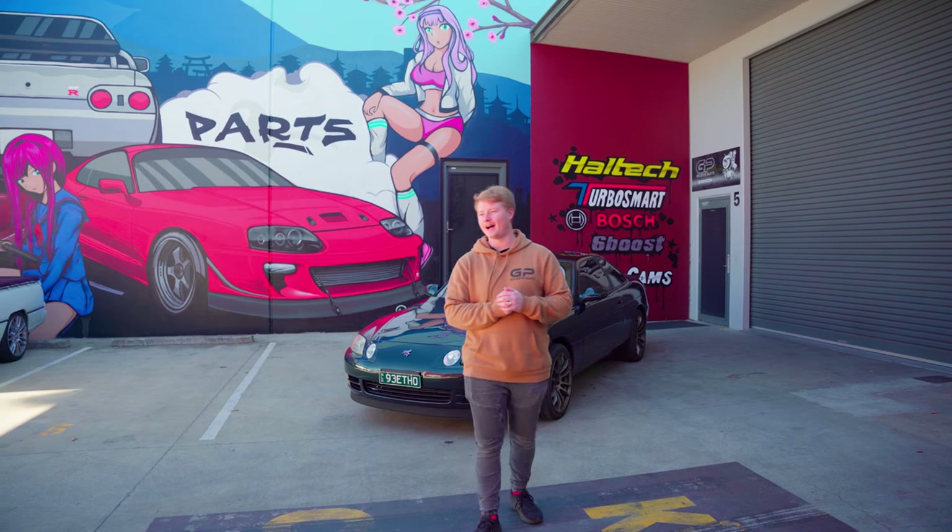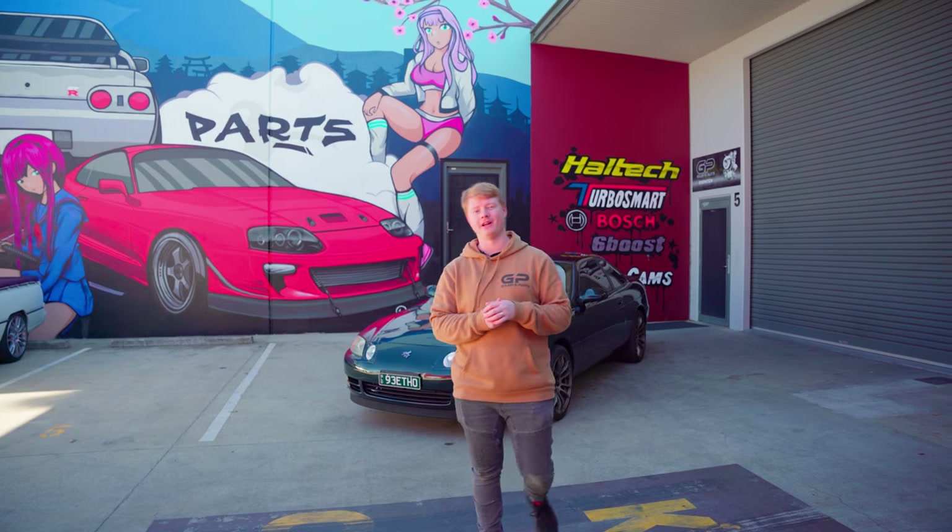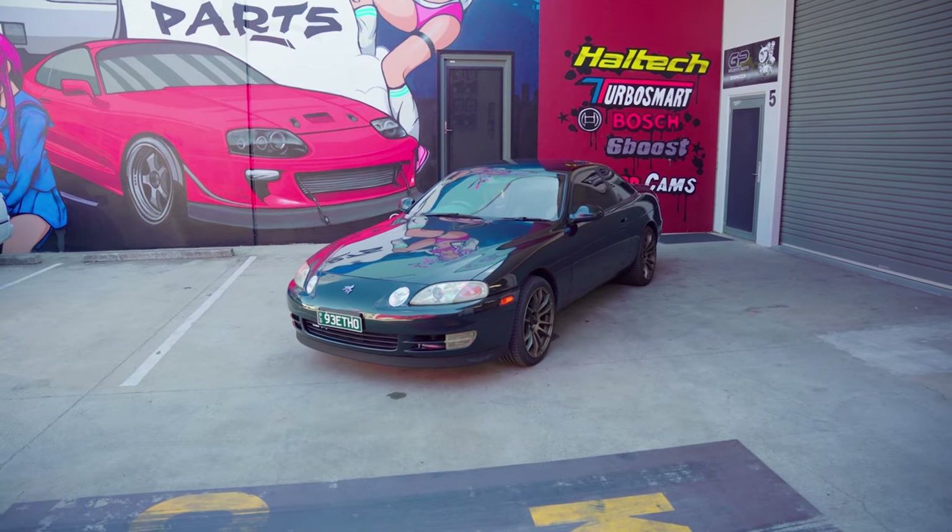Hey guys, Lawrence from Golby's Parts here. As you all know, we are huge fans of the Toyota JZ platform, and this car is a prime example of why.